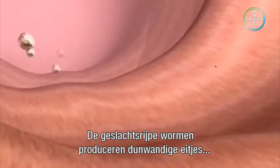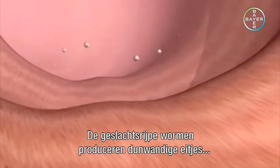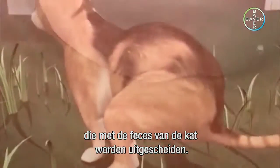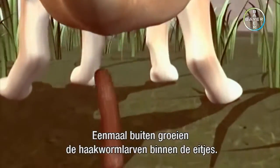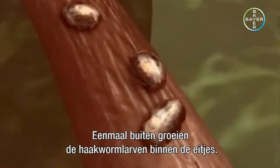The sexually mature worms produce thin-shelled eggs that are excreted with the cat feces. Once they have been released into the open, the hookworm larvae will grow inside the egg.